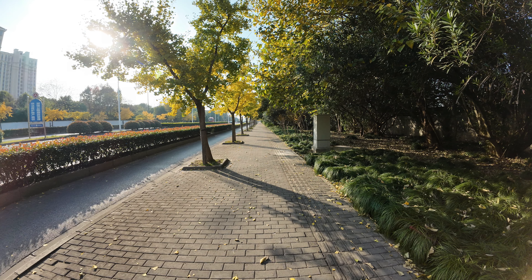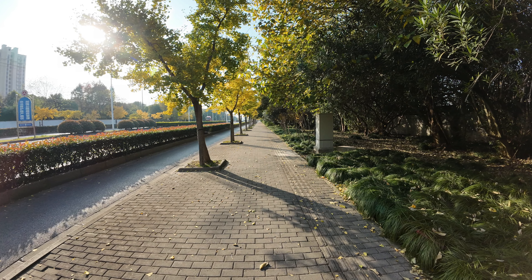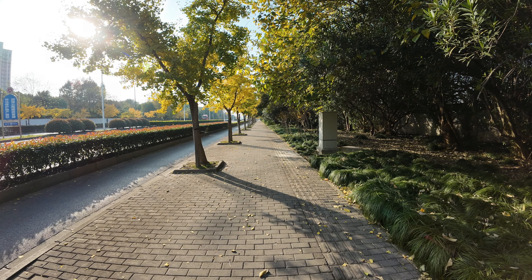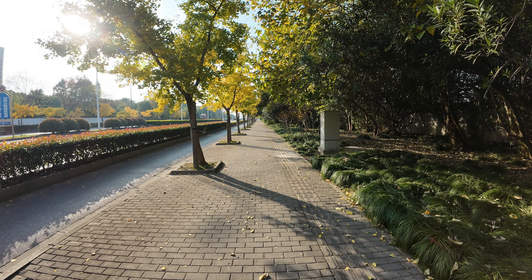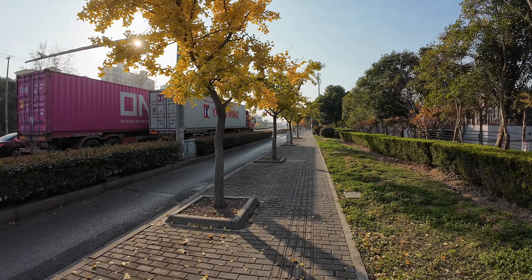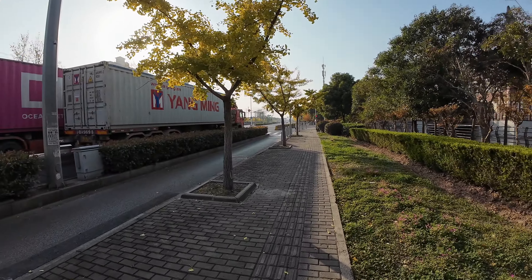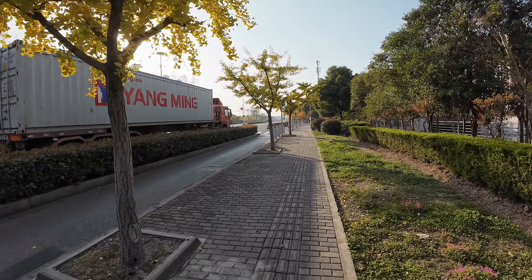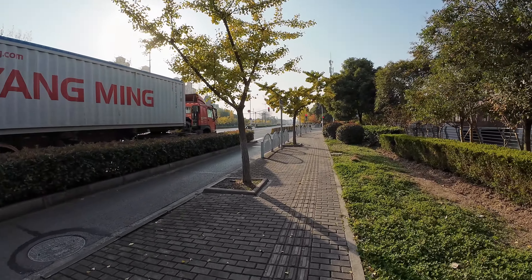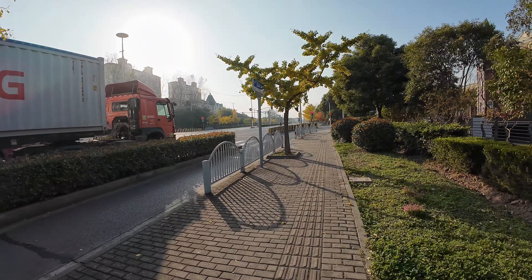Shanghai is a city of diverse cultures, and within its bustling metropolis you can discover a fascinating array of themed neighborhoods inspired by iconic global destinations. Shanghai's fascination with replicating European architecture and cityscapes is part of a broader trend in China known as dupletecture, where entire towns or neighborhoods are constructed to mimic the architecture and atmosphere of famous international destinations.